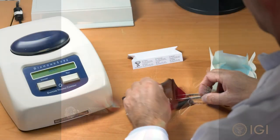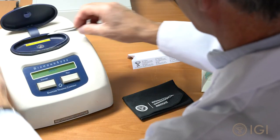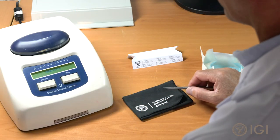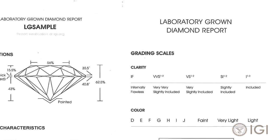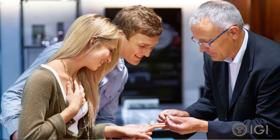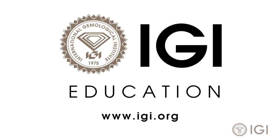This is just one of the reasons diamonds and gemstones should only change hands when accompanied by a grading report describing all details, including natural or lab-grown origin. If you have any questions, ask your jewelry professional or contact us directly at igi.org.